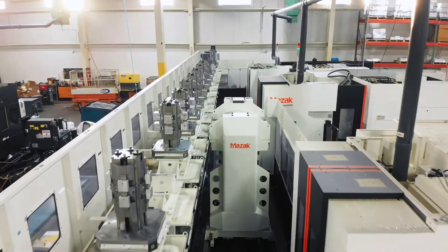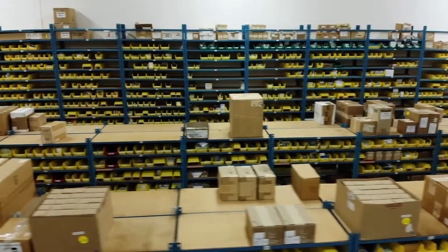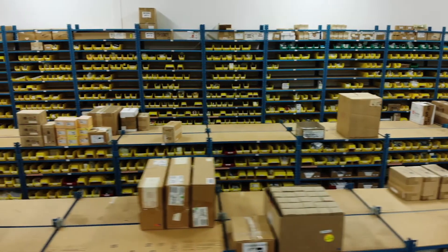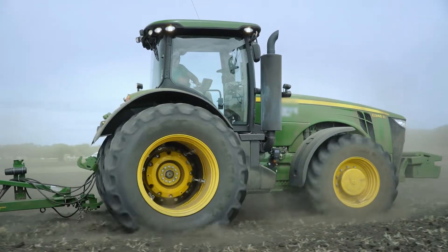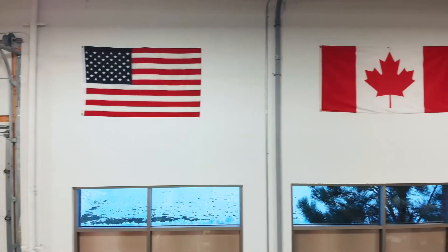GEM offers quality manufacturing and distribution of custom-engineered valves, manifolds, and electronic controls as a systems integrator throughout North America from its central U.S. and Canadian offices.